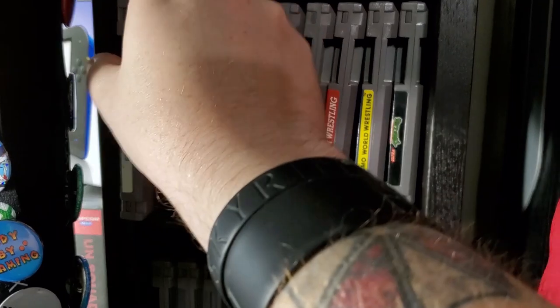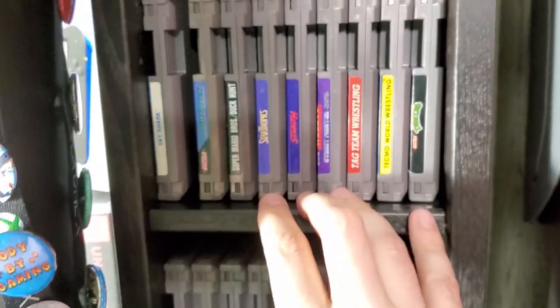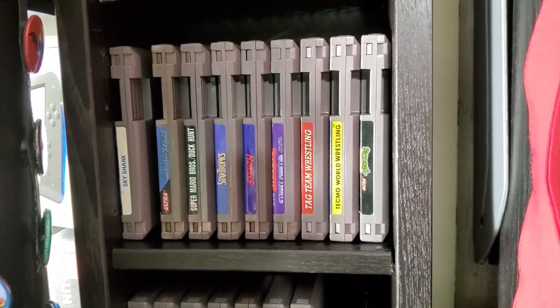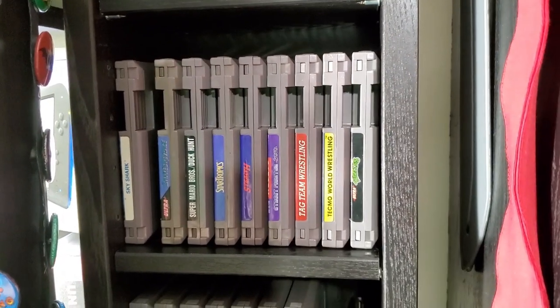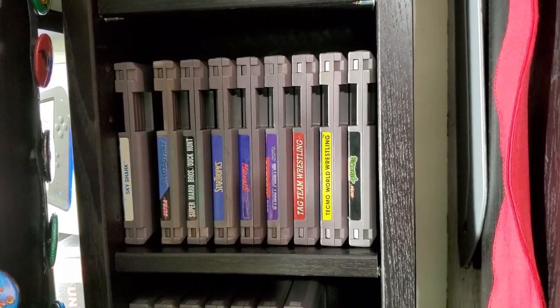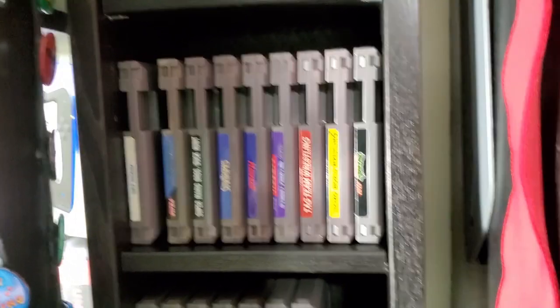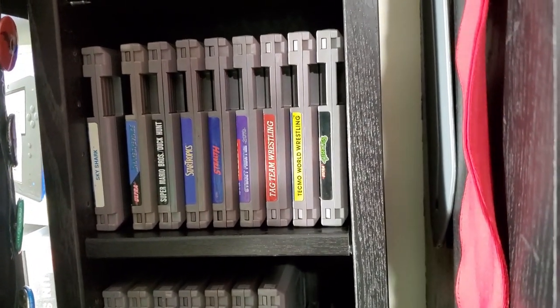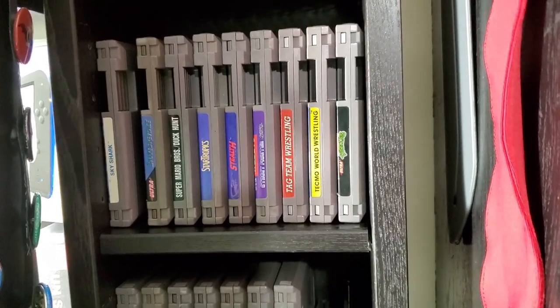Sky Shark — top-down shooter. Some of these games I got because I played them a lot as a kid. My grandfather bought me an NES at a yard sale with a bunch of games, and I sold it off a while ago when I was getting my Dreamcast — over 20 years ago. I regret it and now I'm buying back a lot of those games.